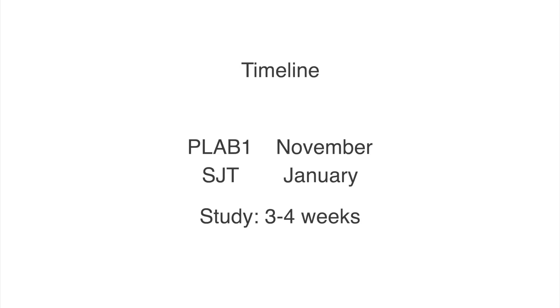So, timeline. I took my Lab 1 in November and I booked for my SJT in January, but I only started studying for the SJT after Christmas, so it was just about a month or so.